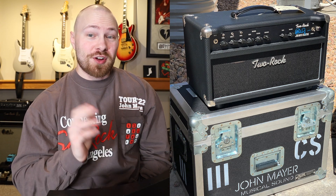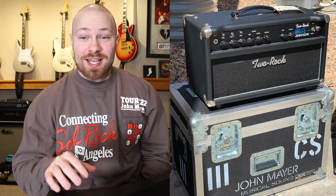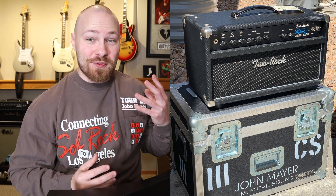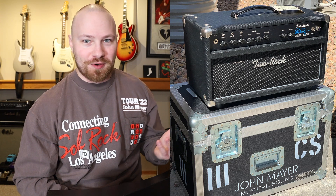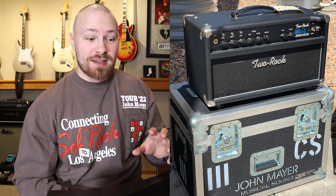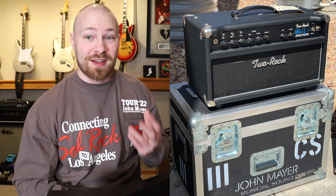I know some of you will probably start commenting, 'How can anyone be foolish enough to spend this much money on an amplifier? No amplifier is worth this.' But let me put it this way: game-worn Jordans by Michael Jordan himself have sold for over half a million dollars and up. When you put it into perspective, this is more of a collector's piece — an extremely rare piece of gear that isn't just for the everyday person. It's an exceptionally rare, extremely special, big-ticket collector's item and a holy grail piece of gear.